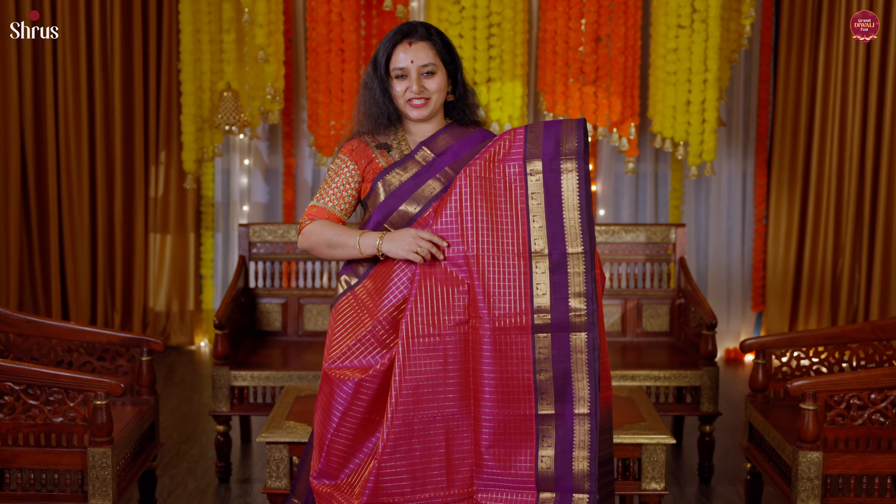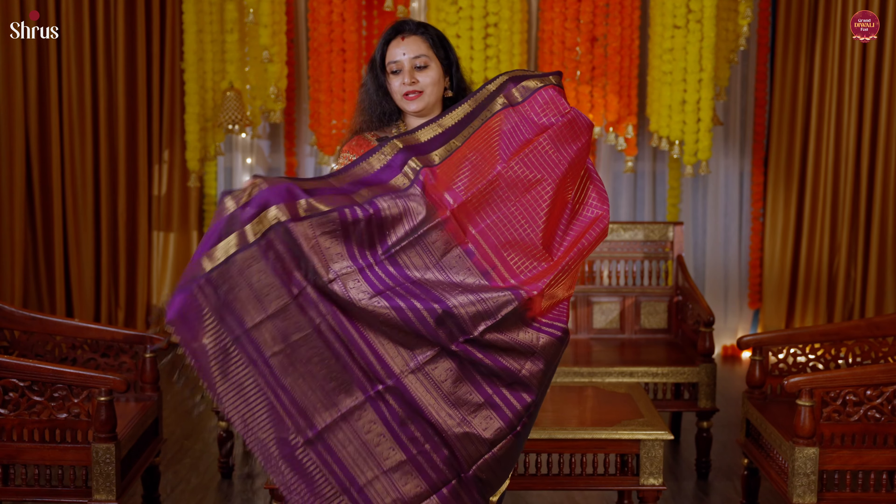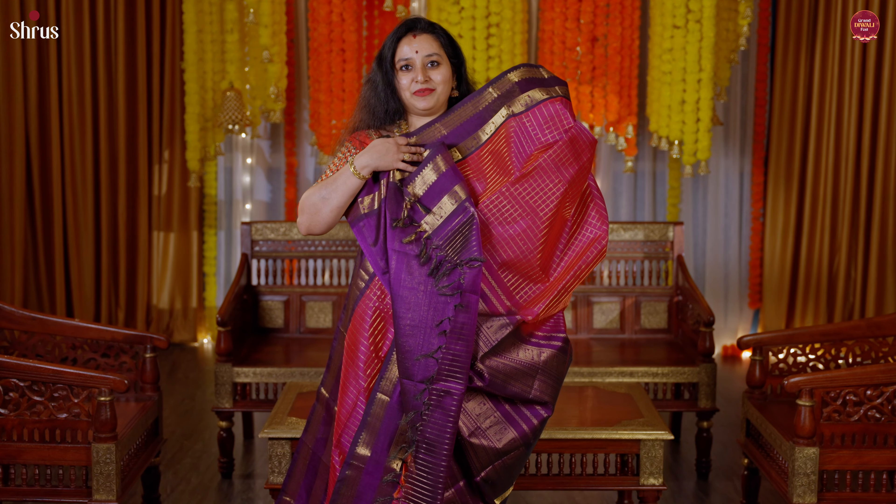The first one is this very traditional — my personal favorite. This is a beautiful magenta pink with a violet combination, a beautiful checkered pattern running all through the body, and a nice retapet border with peacock on either sides of the saree. A beautiful pallu in violet, a richly woven pallu, and this comes with a plain violet color blouse.